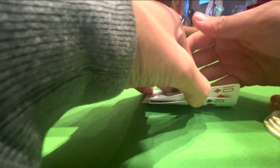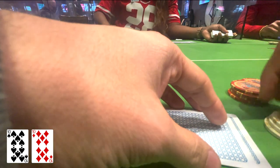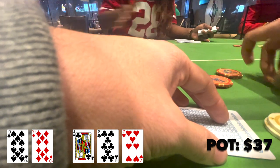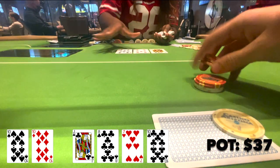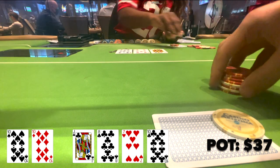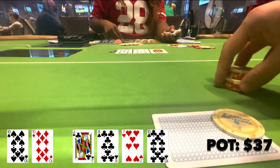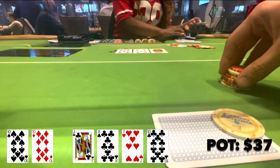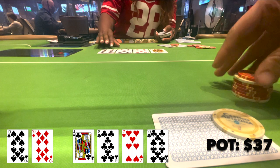For this next one, I have pocket tens in middle position. It folds to me, and I decide to make it $12. We get a call from the button and the big blind. Going three ways to a flop, which comes Jack-8-7 with a flush draw. It checks to me, but on a board this wet I just decide to pot control a little bit and check. The button decides to check it back. The turn comes a very interesting one — the 10 of clubs. Obviously I make a set, but I lose to any 9 or flushes. It checks to me and I just can't bet this turn, especially against two opponents. I could be way behind, and I don't want to be blown off my hand because I could still be drawn into a full house and potentially cooler my opponents. I decide to check, and my opponent checks it back once again.